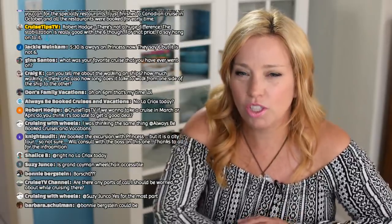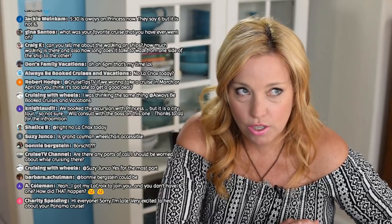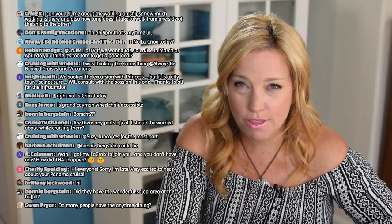Robert asks if there are still good deals for March or April cruises — it totally depends on whether you're sailing spring break and where you're going. Susie wants to know if Grand Cayman is wheelchair accessible. I didn't see any wheelchairs being transferred ship-to-tender on Grand Cayman. I did see mobility-impaired people really struggling — it's a very rocky tendering operation. I think it can be done but it doesn't look fun or safe, so I wouldn't recommend it as a first-choice port for wheelchair users.